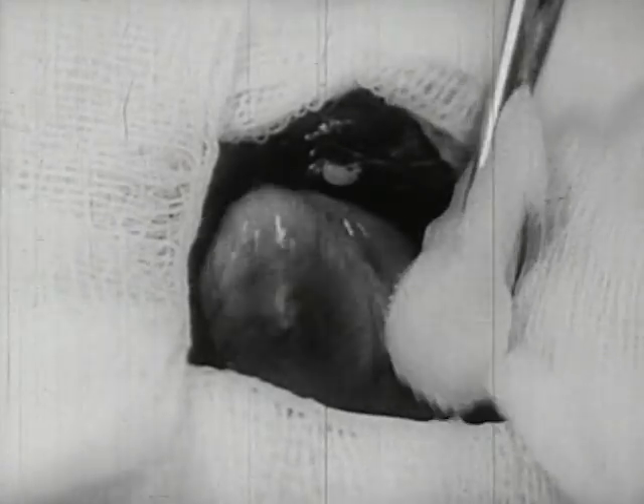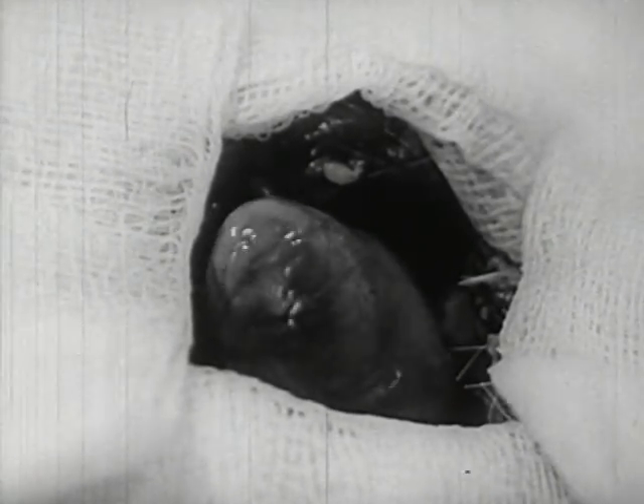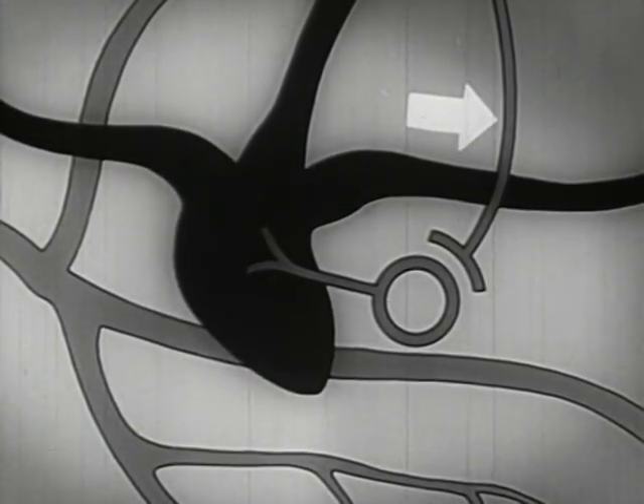Experiments with animals help dramatize the effect of nicotine on the nerve cells of the heart. By applying the drug directly to the exposed nerve of a rabbit's heart, we induce a change in rhythm. To understand better what is happening, let us look at a schematic drawing. In the experiment, nicotine was applied at the spot indicated by the arrow.